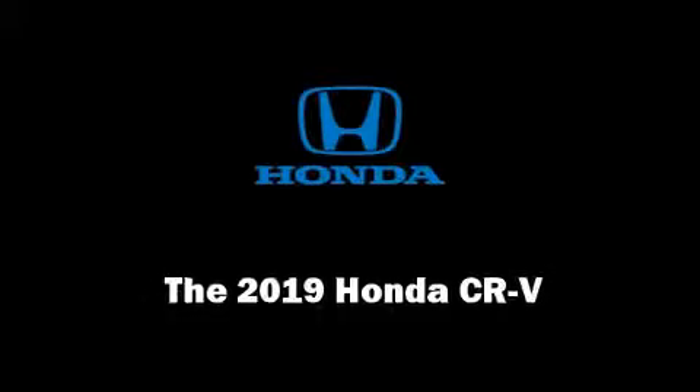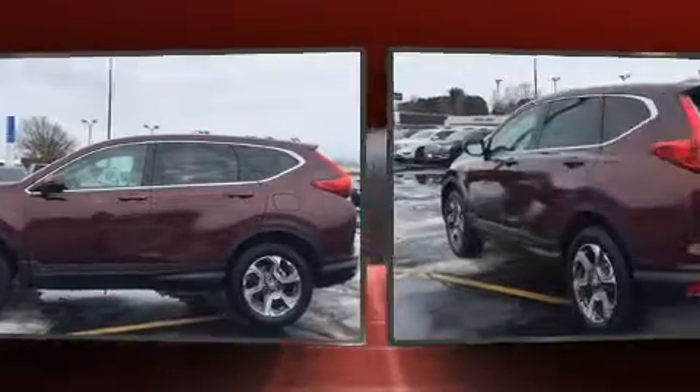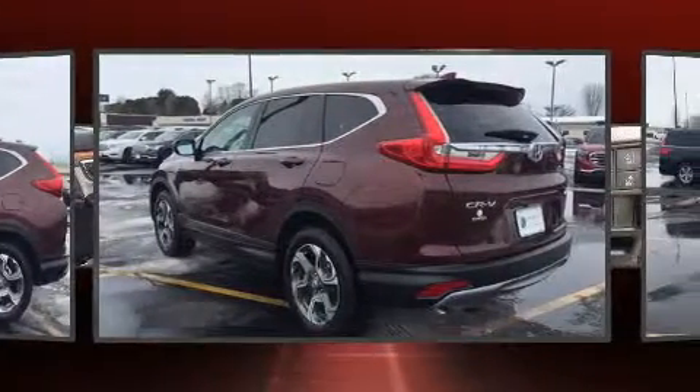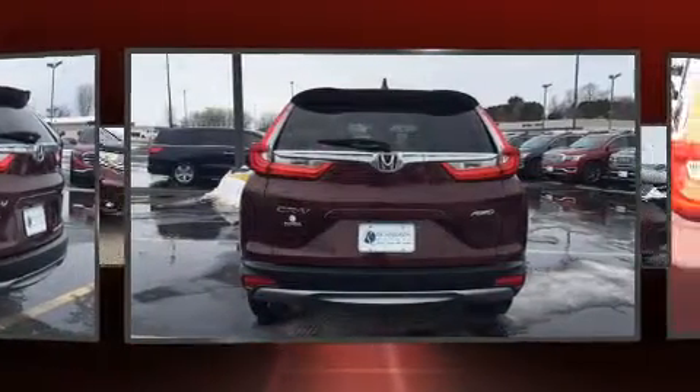Discerning drivers will appreciate the 2019 Honda CR-V. Under the hood, you'll find a four-cylinder engine with more than 170 horsepower. And all-wheel drive keeps this model firmly attached to the road surface.